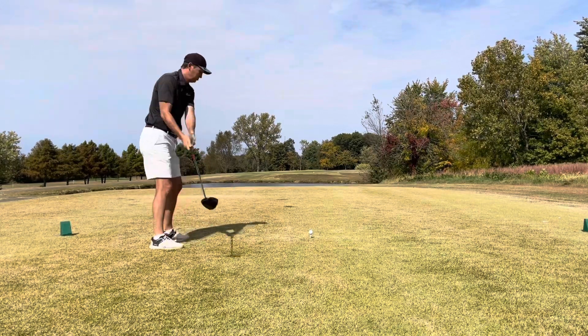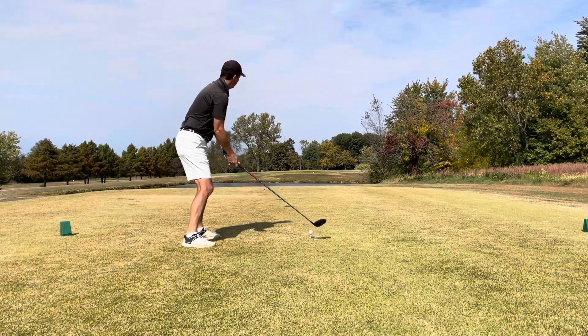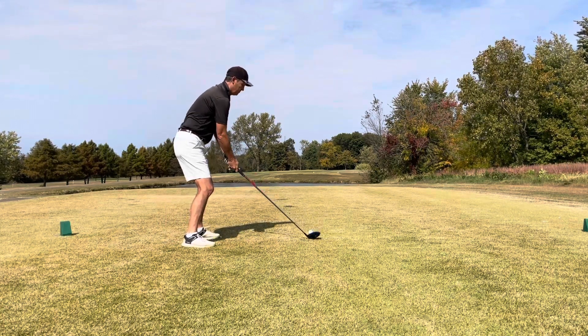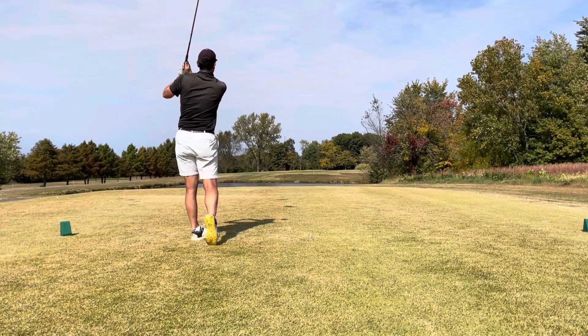Today's round is at Country Oaks Golf Club up in Washington, Indiana, about an hour north of Evansville. Great weather today, about 80 degrees, a little bit windy.